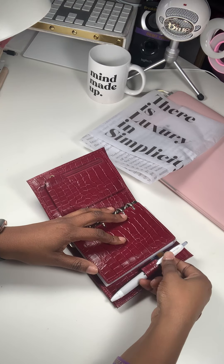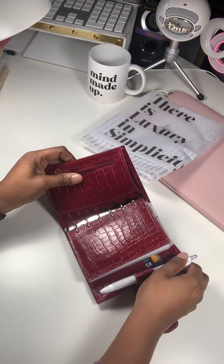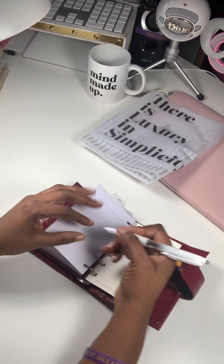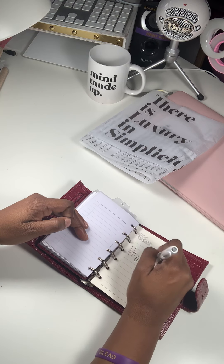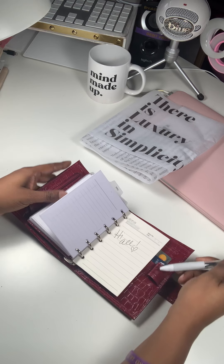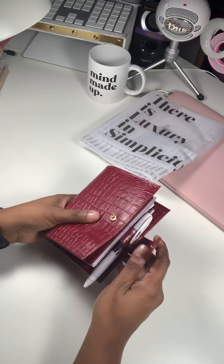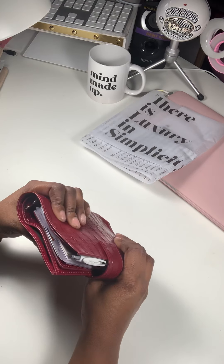I got this pen from Cloth & Paper as well. It's a Uniball pen, and I really like the way this pen writes. It writes really fine. I love that. So yeah, this is going to be cuteness. This is cuteness, and I'm just going to throw her in some of my smaller bags and just keep it moving as I'm out and about in the community.